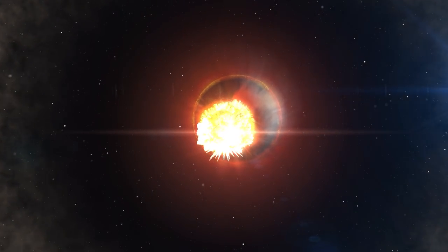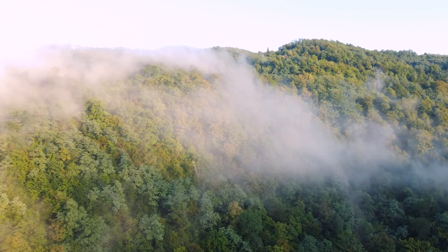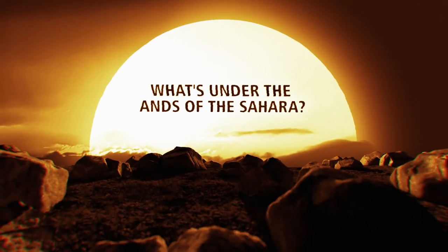Has the Sahara always been like that? Imagine — not that long ago, relatively recently, these vast territories were booming with life. But then, something went wrong. What's under the sands of the Sahara?